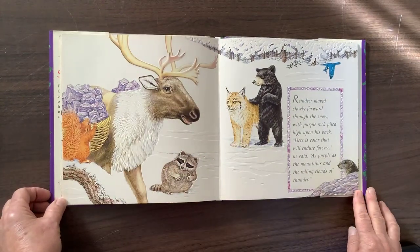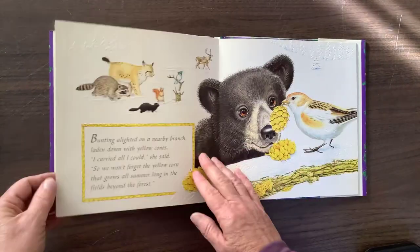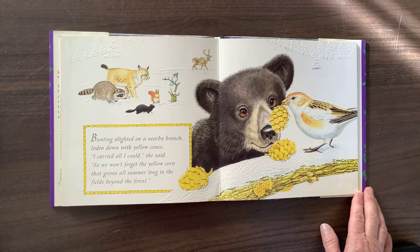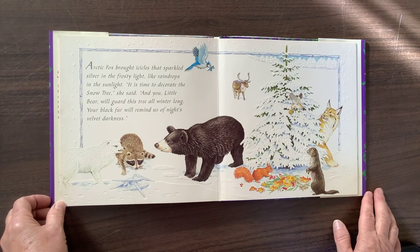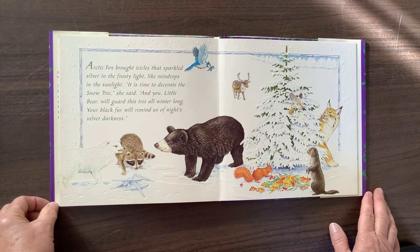Reindeer moved slowly forward through the snow, with purple rock piled high upon his back. "Here is color that will endure forever," he said, "as purple as the mountains and the rolling clouds of thunder." Bunting alighted on a nearby branch, laden down with yellow cones. "I carried all I could," she said, "so we won't forget the yellow corn that grows all summer long in the fields beyond the forest." Arctic Fox brought icicles that sparkled silver in the frosty light, like raindrops in the sunlight. "It is time to decorate the snow tree," she said, "and you, little bear, will guard this tree all winter long. Your black fur will remind us of night's velvet darkness."